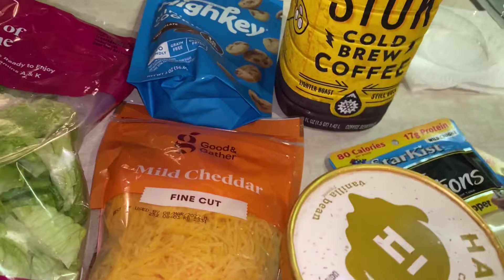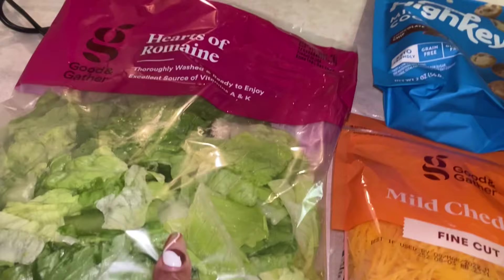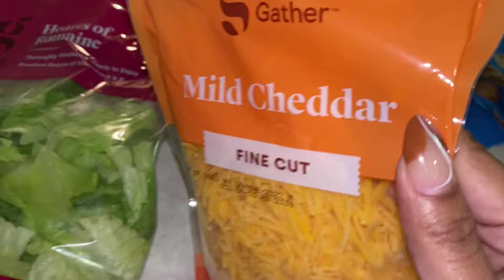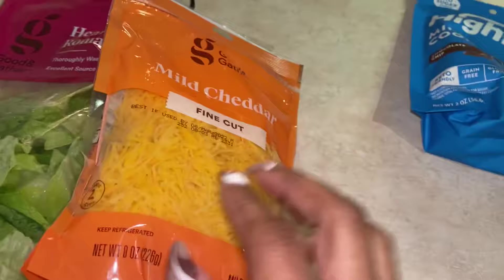I stopped and got a Target pickup. Y'all know I am addicted to Target pickup. I grabbed a couple things I didn't have. I got some more salad because I've actually been thoroughly enjoying taking salad for lunch again. I got some hearts of romaine — my favorite lettuce is butter lettuce but I got a bag of hearts of romaine. I also picked up some mild cheddar because babe likes to cook and he's doing tacos. We typically do tacos every Tuesday.